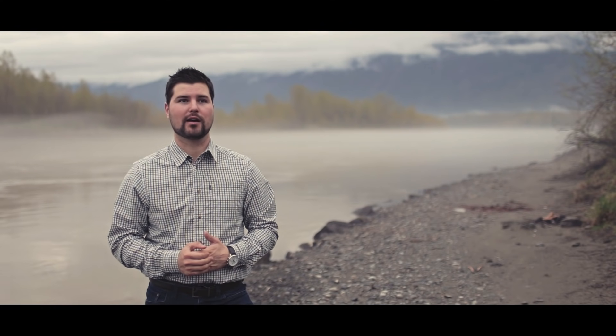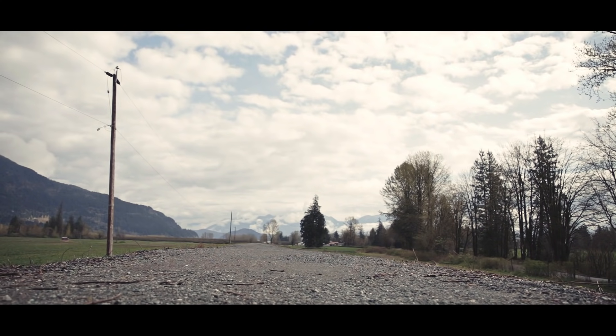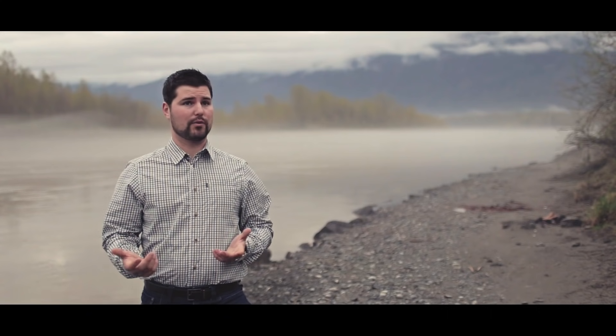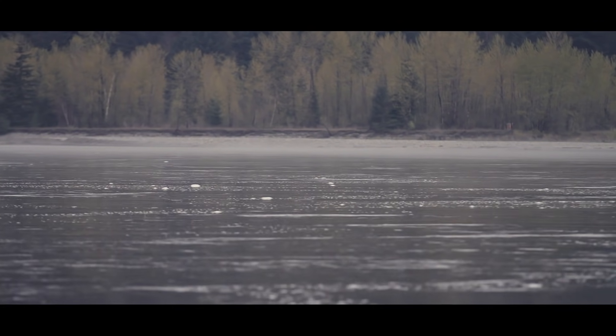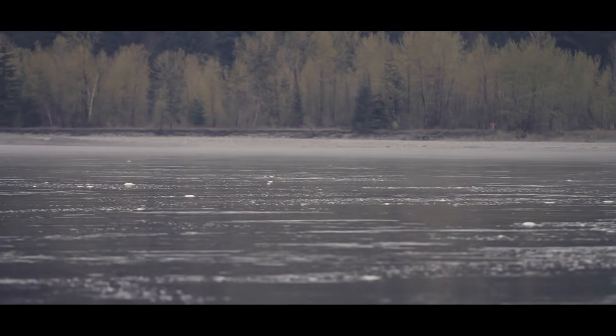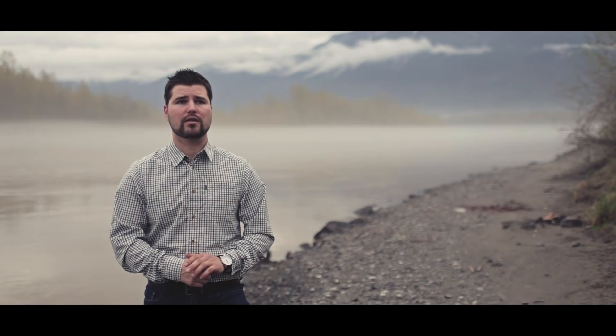I'm Councillor Sam Waddington and I'm here today at the Fraser River to explain why flood protection is so important to our community. Our dikes have been in place for over a hundred years in Chilliwack and they're an integral part of protecting the community, making sure that we're protected from the Fraser River and the floods that have happened here in the past. I'm currently the acting mayor for the city of Chilliwack as we undergo the upgrading of Yonge Road as part of our East Dyke infrastructure upgrade project.